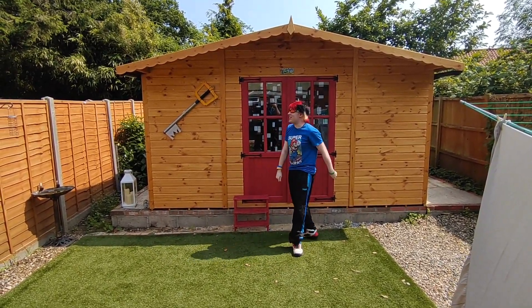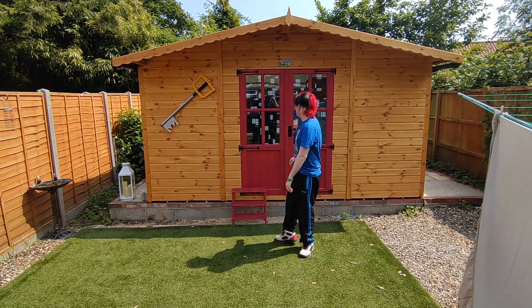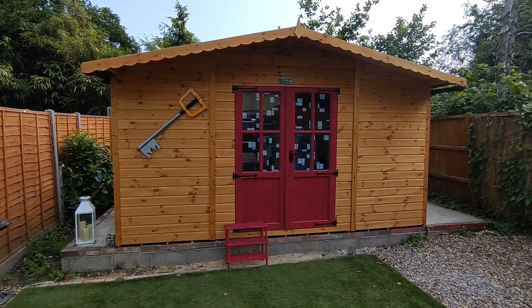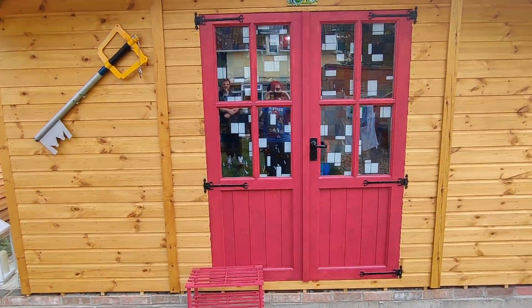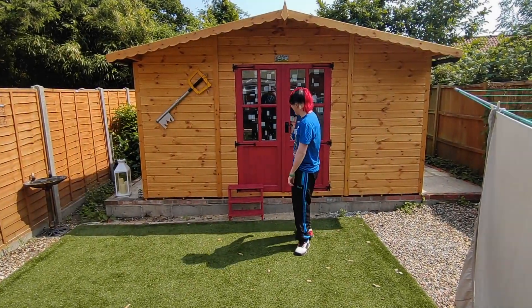Hello! So this is the hut tour video where I'm going to be showing you the hut. It's going to be a little video. Let's get started, shall we?